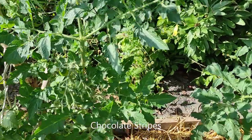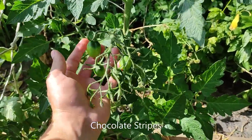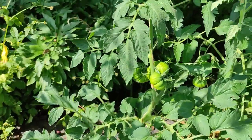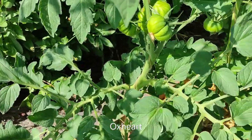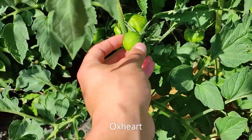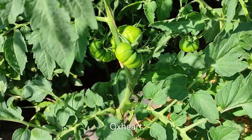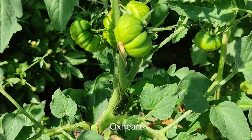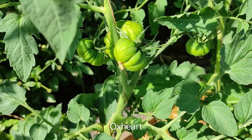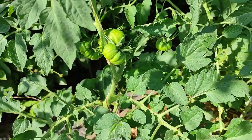On this side we have a few more tomatoes. There's an egg-shaped one and a fairly interesting one that has a few stripes — mainly light green and dark green with a really interesting format. That might be an ox heart, I'm not 100% sure but it looks like one.